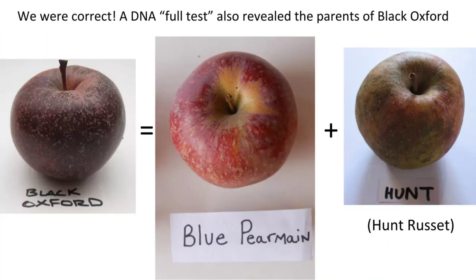We eventually did a DNA profile of Black Oxford — several trees, all came back identical to each other. The full test revealed that Black Oxford's parents are Blue Pearmain and Hunt Russet. That totally makes sense and helps with the ID, because Hunt Russet and Blue Pearmain are both Massachusetts apples, and Maine was part of Massachusetts back then. Many of the Europeans who settled in Maine came from Massachusetts.